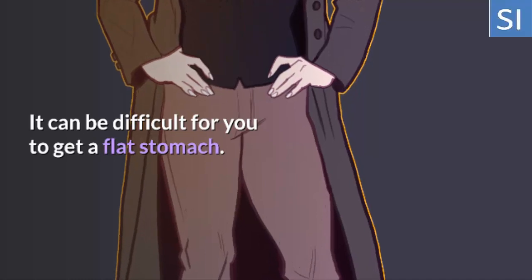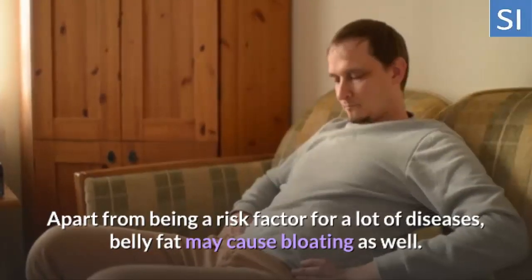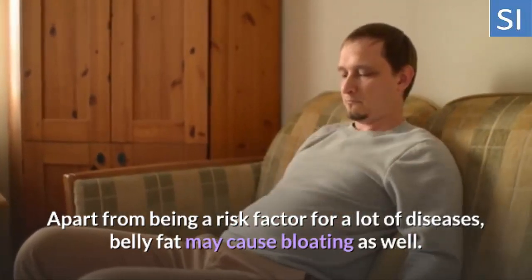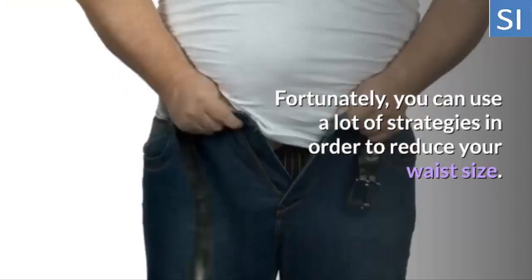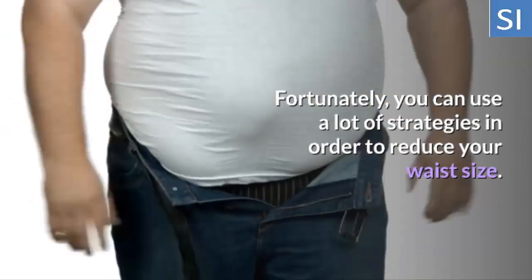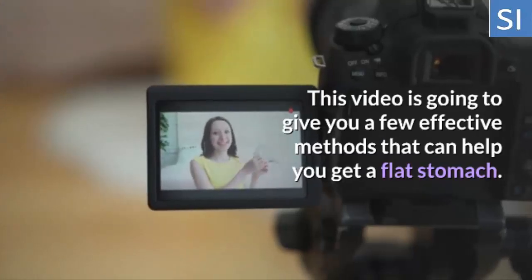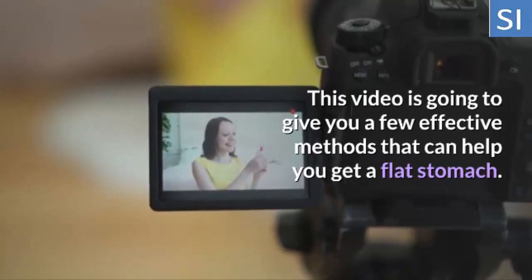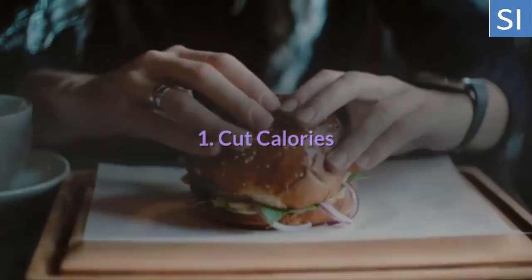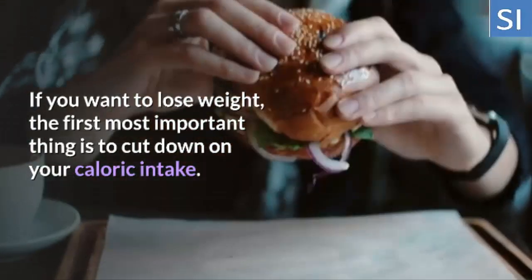It can be difficult for you to get a flat stomach. Apart from being a risk factor for a lot of diseases, belly fat may cause bloating as well. Fortunately, you can use a lot of strategies in order to reduce your waist size. This video is going to give you a few effective methods that can help you get a flat stomach.